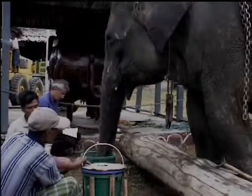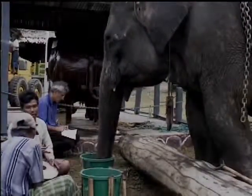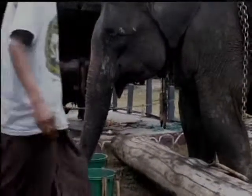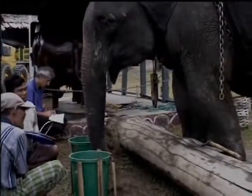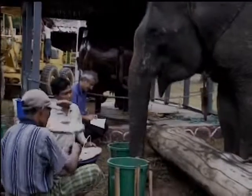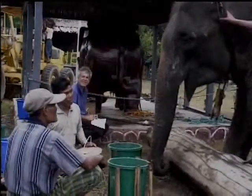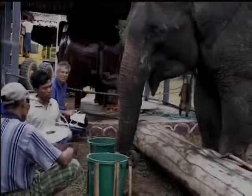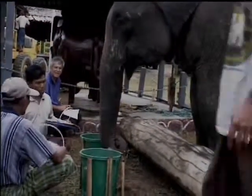When frustrated, elephants sometimes thump the ground with their trunks. Watch her thump — thump the ground. Watch her trunk thump. Oh, she's angry? No, she does that.